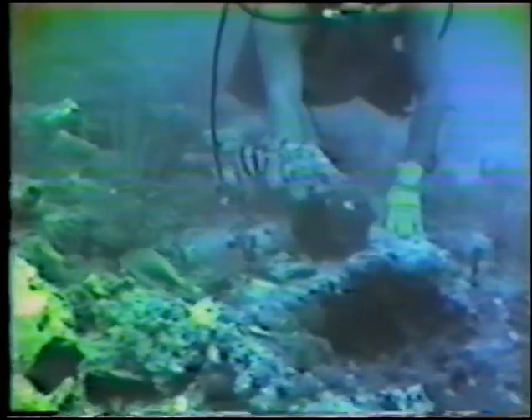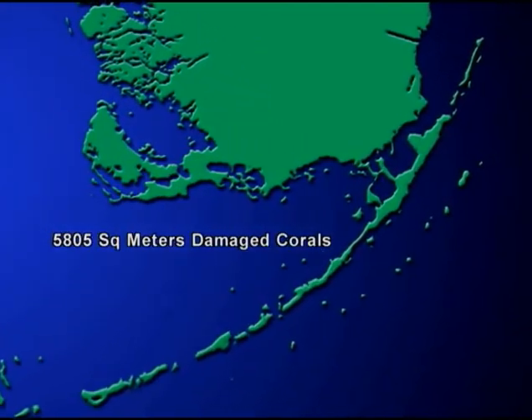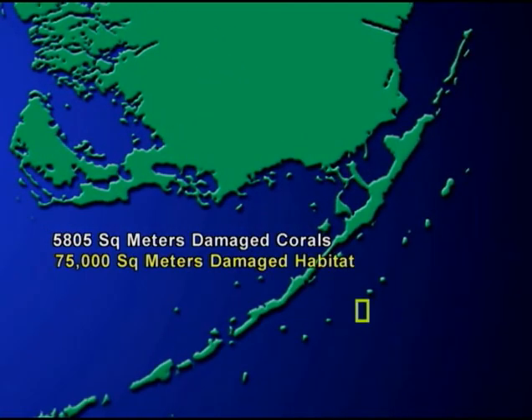The damaged reef was part of the Key Largo National Marine Sanctuary, which would later become part of the Florida Keys National Marine Sanctuary. The total destruction from the grounding included 5,805 square meters of living corals and an injury to 75,000 square meters of reef habitat.